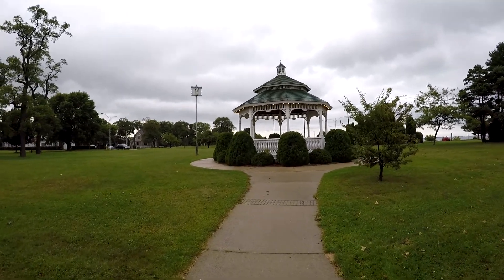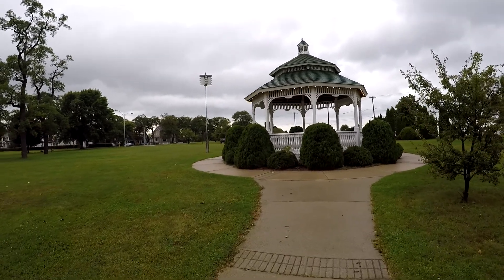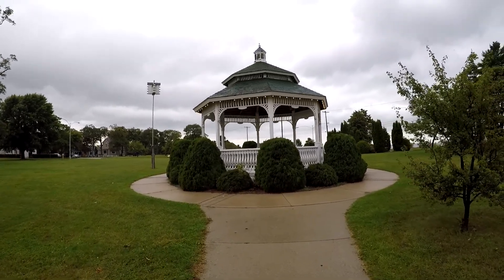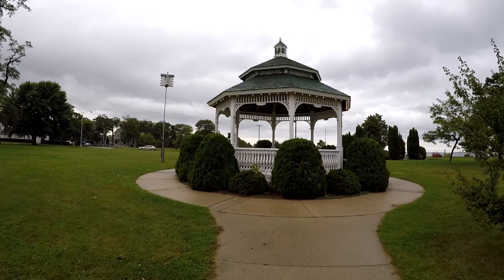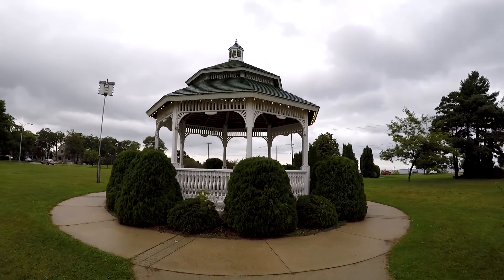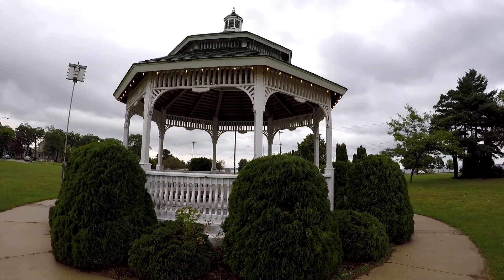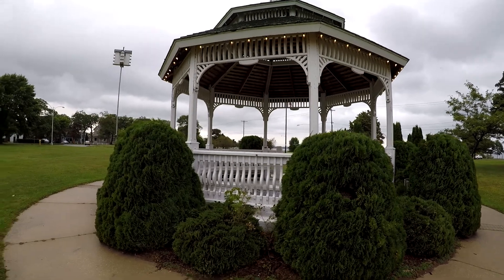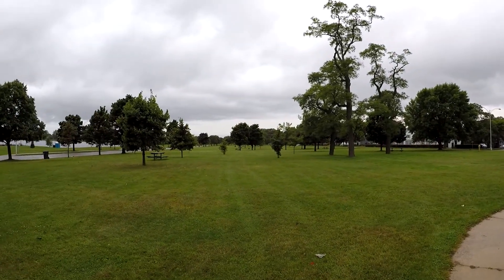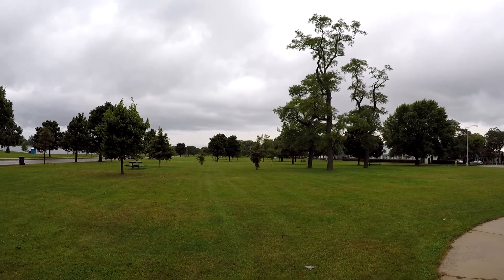I almost was about to say Ludington. Despite the gloomy and sprinkly day, this park is pretty nice. Look how beautiful this gazebo is, and take a look at the lights that are on it. It's definitely a picture-perfect spot for a wedding — well, probably when it's sunny out. Got a huge field here with some trees and a lot of picnic tables.